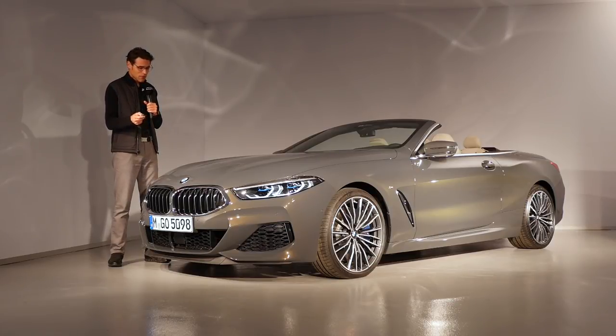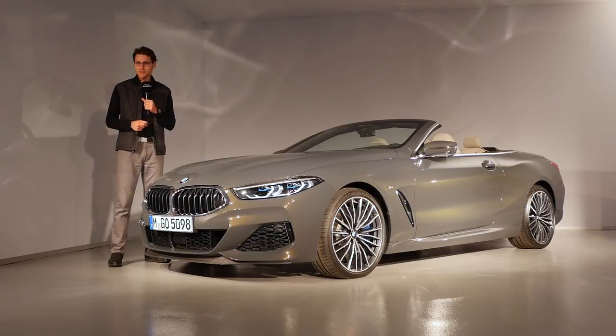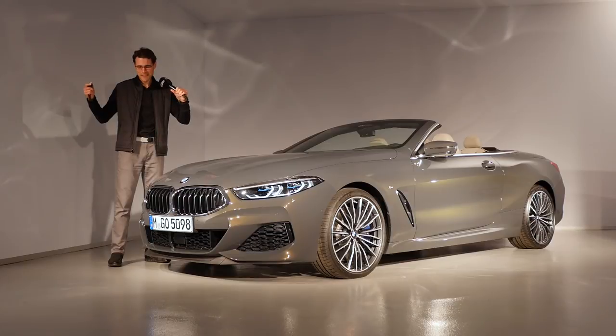We'll take you on a tour here of the exterior and the interior, and what we can expect from driving this one — as always in full HD, full screen, and full links.